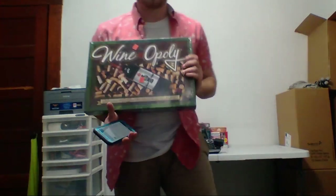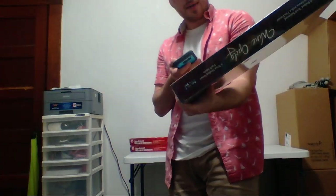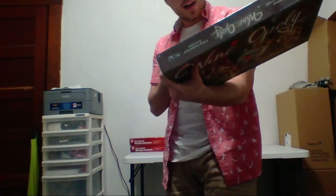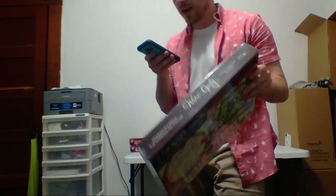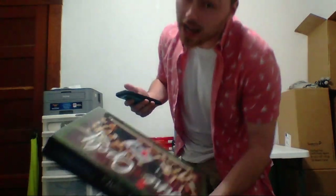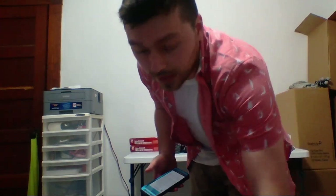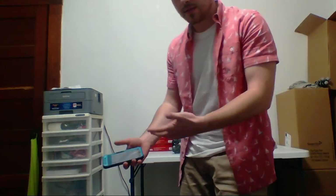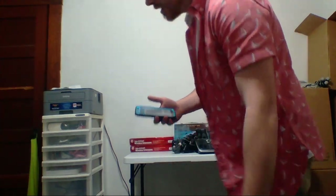I bought this one for myself — it's called Wineopoly, basically Monopoly with wine. I paid five dollars. It has a rank of 55,000 in toys and brand new is going for 15.81, so I'd make 3.87. I'm almost getting all my money back plus more if I wanted to sell it, but I think I'll keep it.